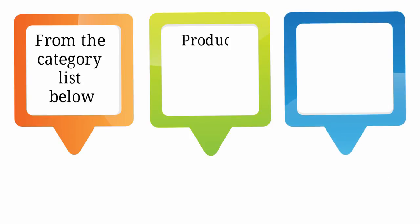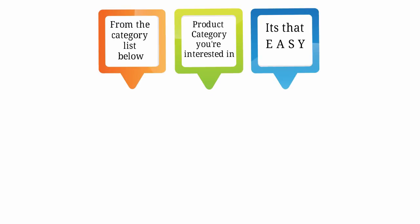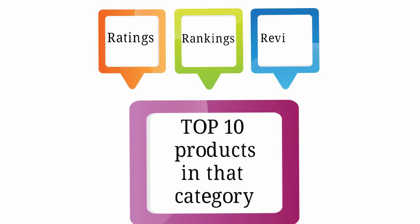Here's all you need to do. From the category list below, click on the product category you're interested in. It's that easy — up pops Amazon's top 10 products in that category, sorted by the very best ratings, rankings, and reviews.